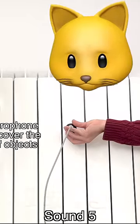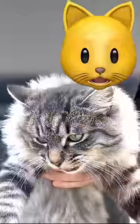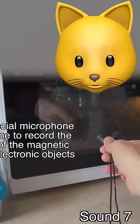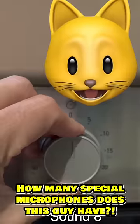What's that? The special microphone loves it — it discovers the hidden sound of objects. They got the special sound of the magnetic field. The sound of a microphone. How many special microphones does this guy have?